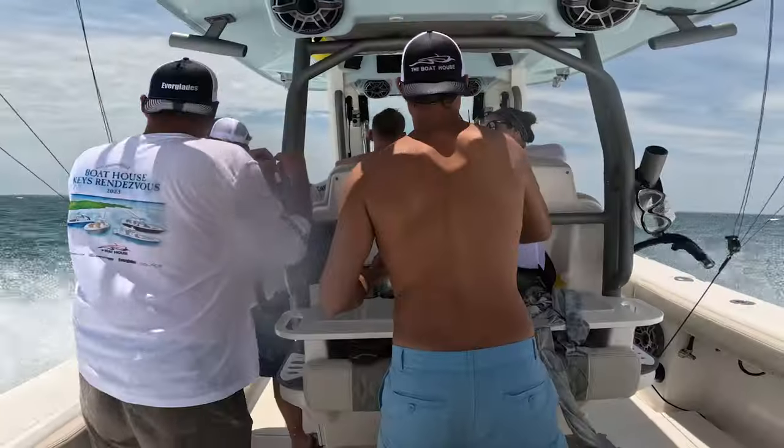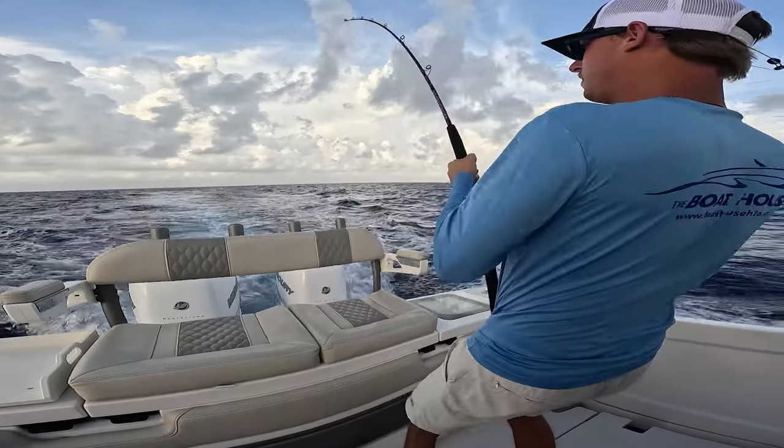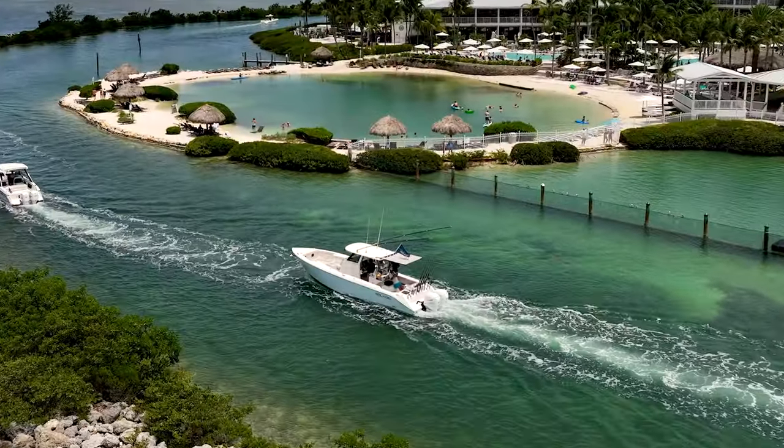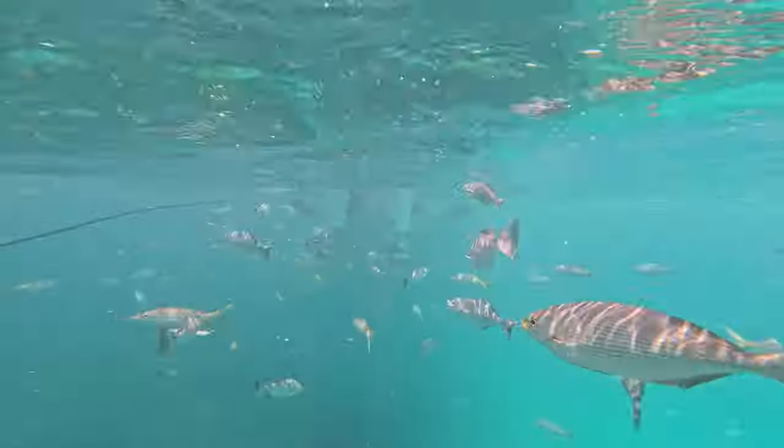Absolutely an incredible boat. We had the privilege a couple weeks ago to take a Solus 32 down to the Keys for a customer appreciation rendezvous. We ran the boat from Cape Coral, Florida down to Hawks Cay and Duck Key and spent a couple days down there.